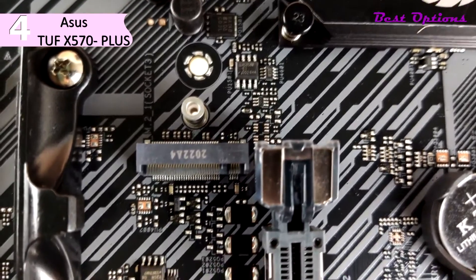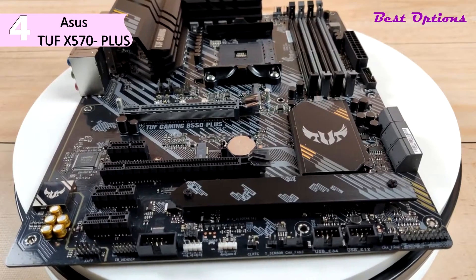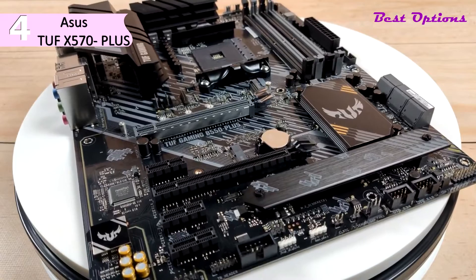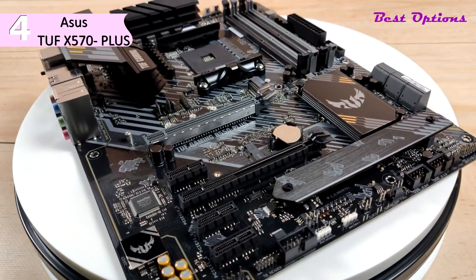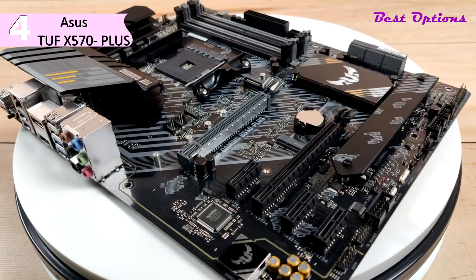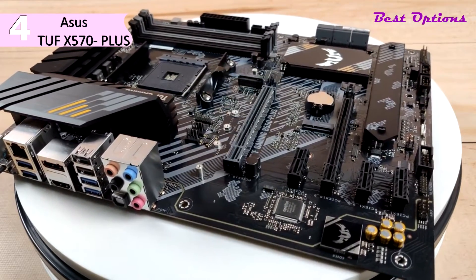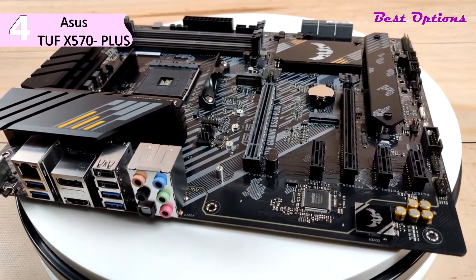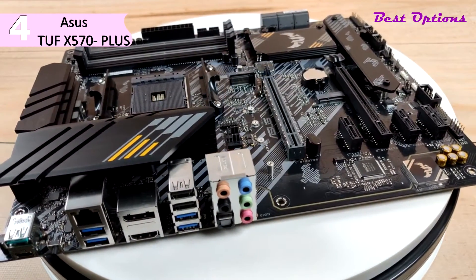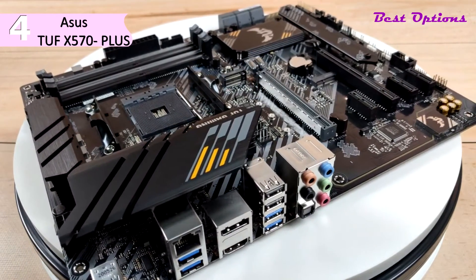The rear I/O shield has TUF Gaming branding on top with yellow accents scattered throughout the board. Pros of this product include a low price, debug LEDs, USB 3.1 Gen 2 Type-C port, and Wi-Fi included. A con is the lack of a front panel USB 3.1 Gen 2 port. The DIMM slots alternate black and gray in keeping with the overall visual theme, giving accent to the all-black PCIe slots. The top slot is protected with ASUS SafeSlot metal reinforcement, and other connectors are black except for the RGB headers.